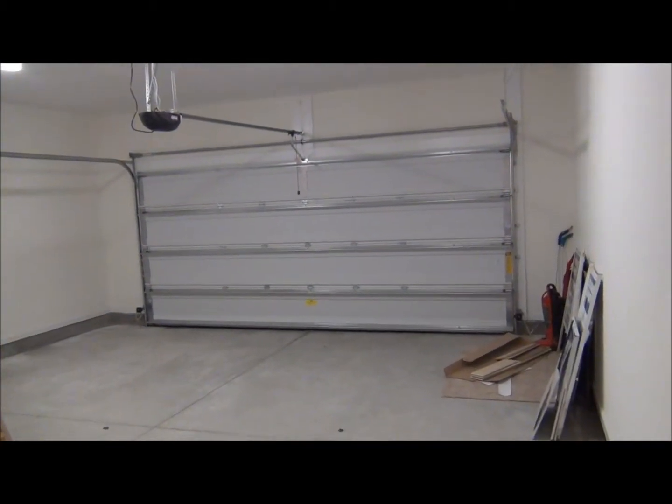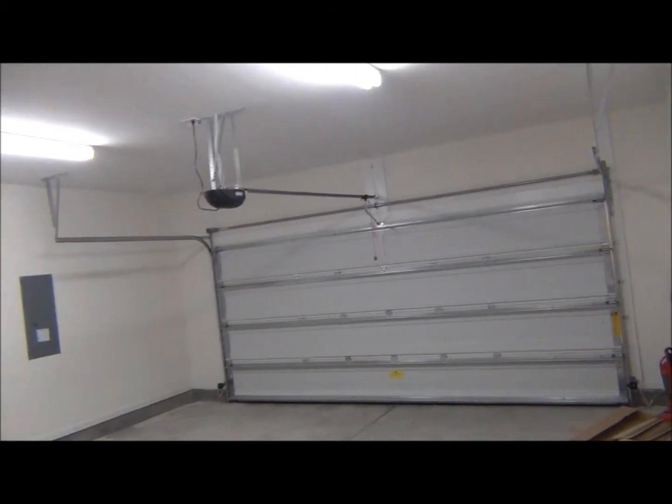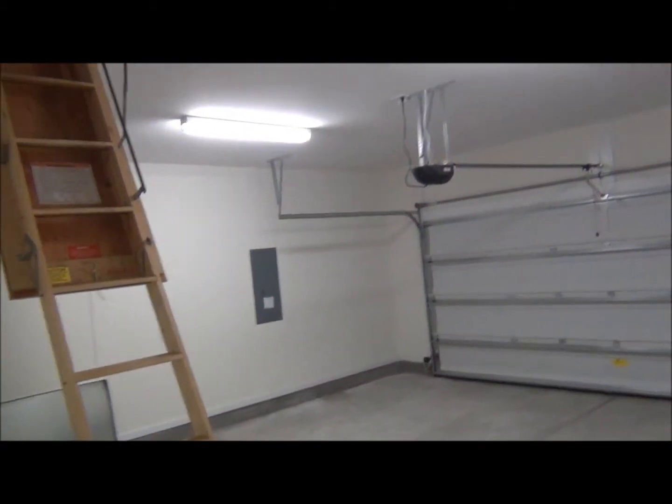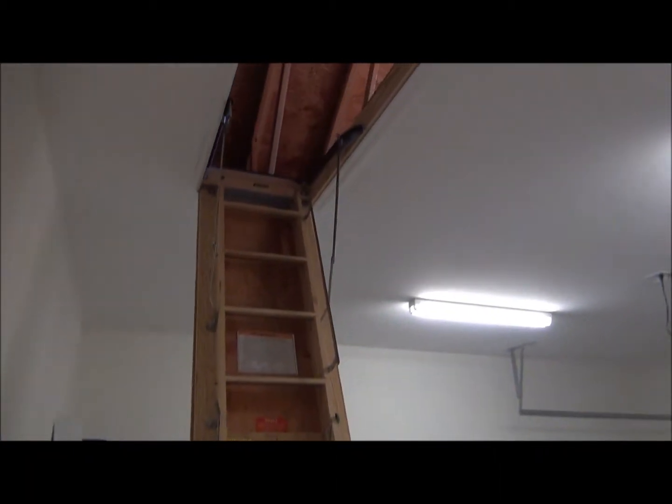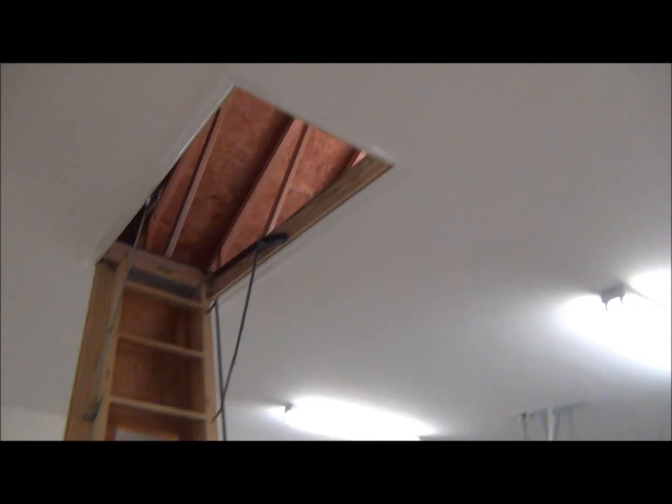The spacious garage comes completely finished — walls painted, automatic garage door opener, and pull-down stairs leading to a sun-floored attic storage above.